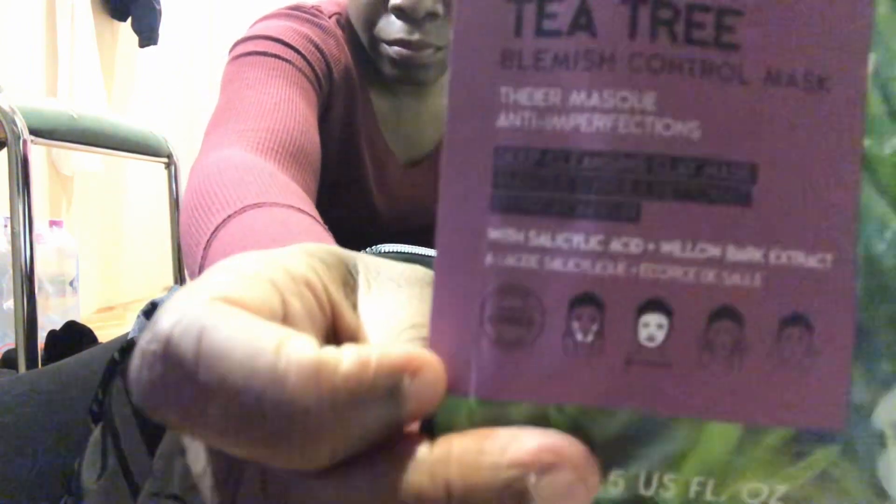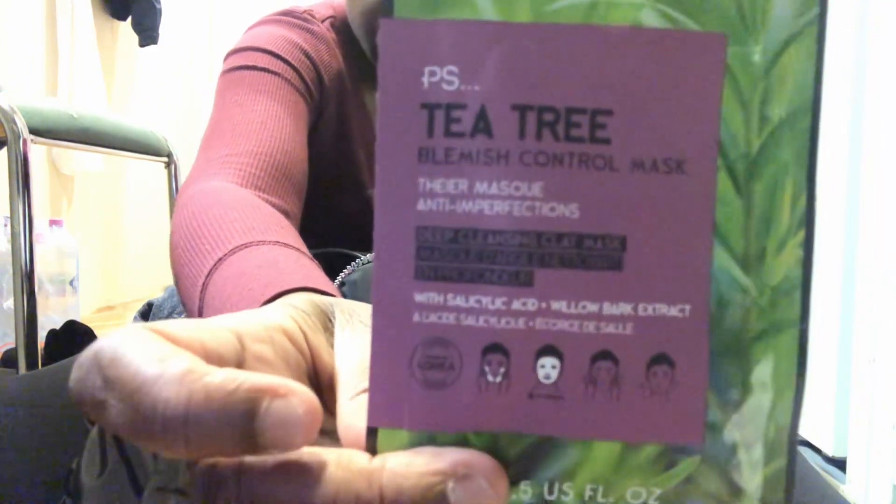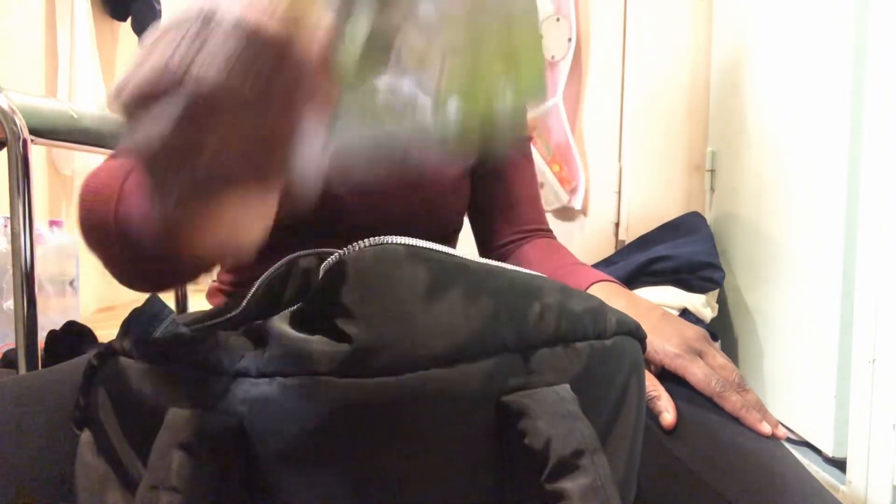Now let's go to face care. I've been neglecting my face, so I bought a tea tree blemish control mask for one euro. Then I have a revitalizing cucumber peel-off mask for 90 cents — I'm going to test these masks and decide if I want to buy more to carry home before I go on vacation. And then I have another cucumber mask for one euro.